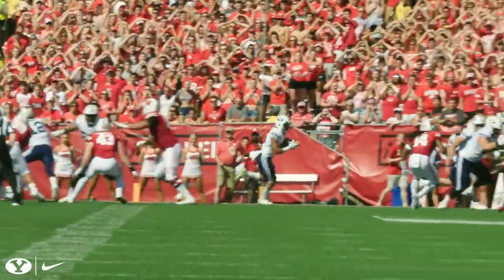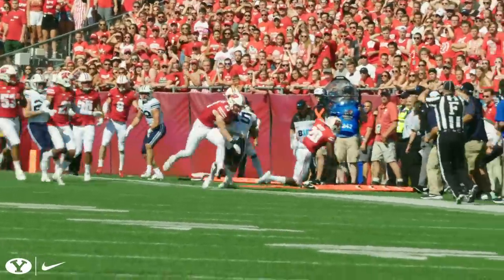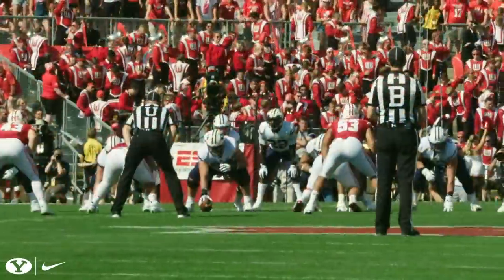So there's a fullback. Fly sweep to Hefo. Hefo takes it to the far side and turns the corner for a first down and more. A 15-yard gain and then some.